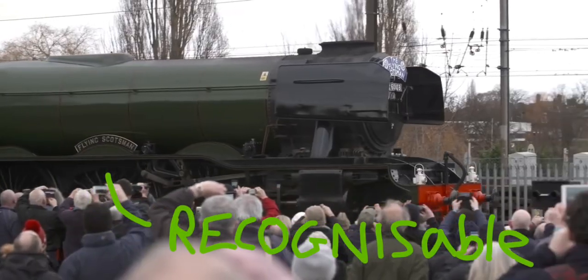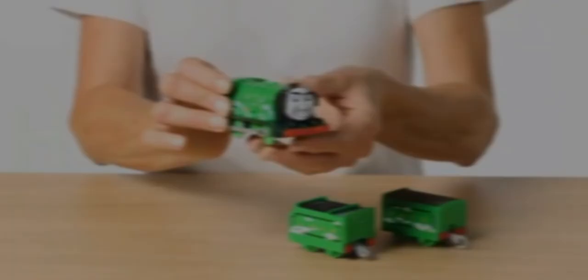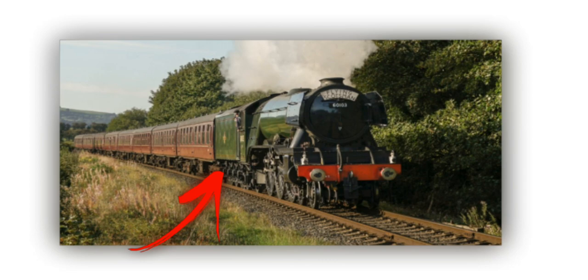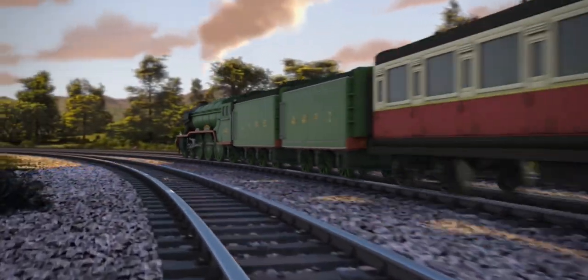Flying Scotsman is the most recognisable steam locomotive literally ever, so logically we need to start with how Trackmaster depicted him. In real life, Scotsman had two tenders at one point, and also smoke deflectors and one tender at another. When he was adapted for The Great Race, he featured both, so that's a red flag for unrealism.